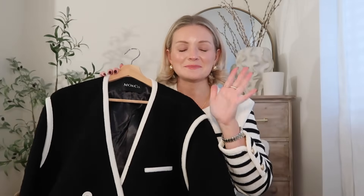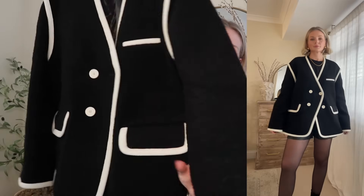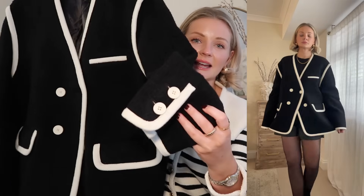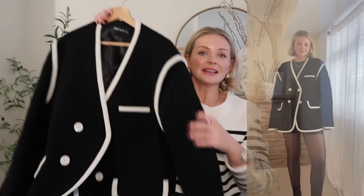It also has bold white buttons, a lovely pocket detail, and beautiful detailing on the sleeve. I think this jacket has a real designer feel to it — it's nice and thick so it gives a good structure.